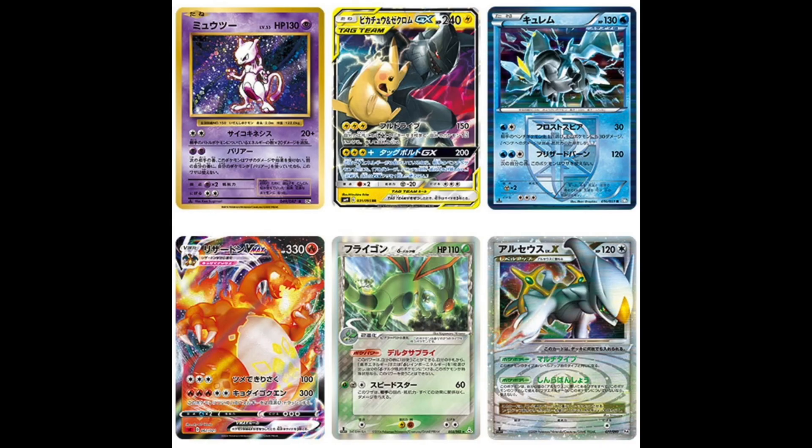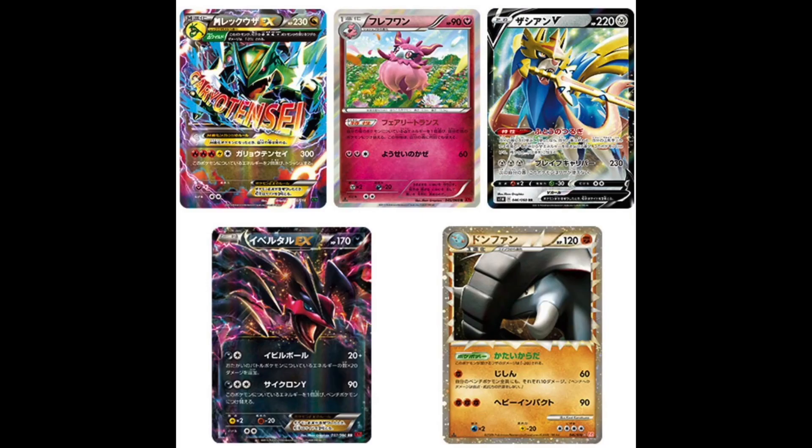Some potential cards appearing in the 25th Anniversary set are going to be fan favourites. We can see the base set Mewtwo, the Zekrom Pika tag team, some Level X Arceus cards, some Delta Species, a VMAX Charizard, classic Rayquaza EX cards, and some Prime cards — all favourites that are coming back.